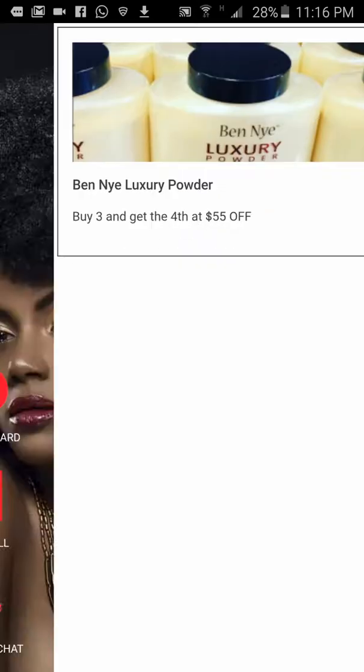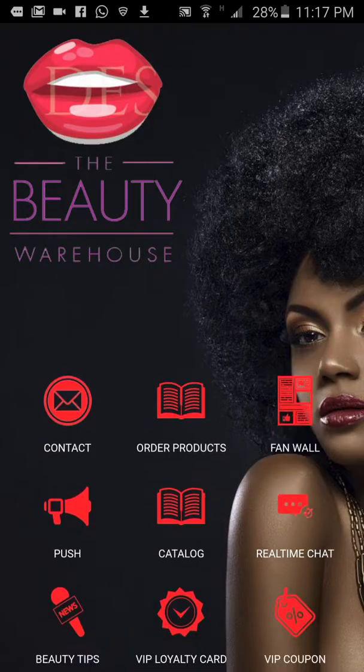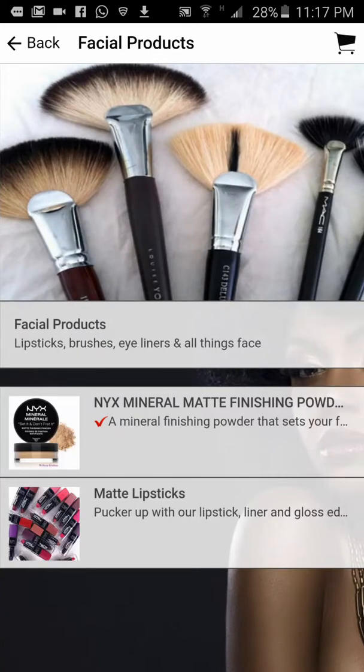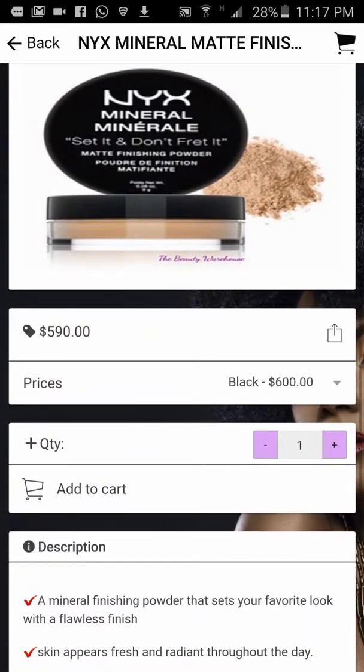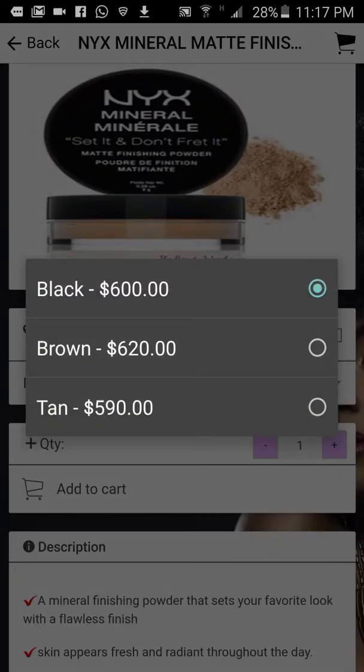Now let's look at the other icons that have been added because I've signed in. As a VIP member, I have access to order products directly in the app. You may have special customers who get special pricing. Let me tap 'Facial Products' — there are two facial products in this demo. I tap 'Next Mineral Map Finishing Portal' — the price for black is 600, brown is 620, tan is 590. I select tan.